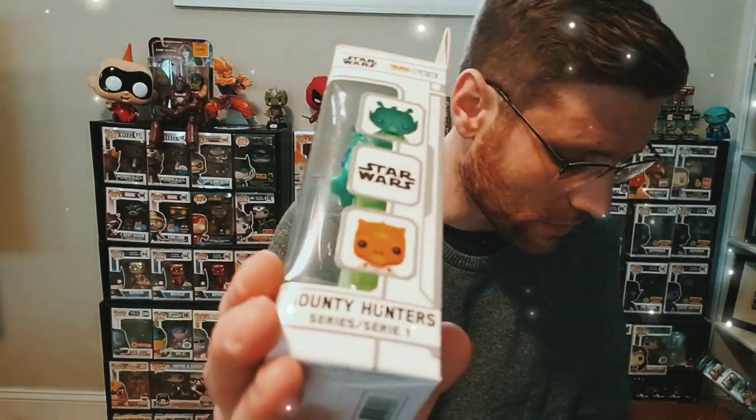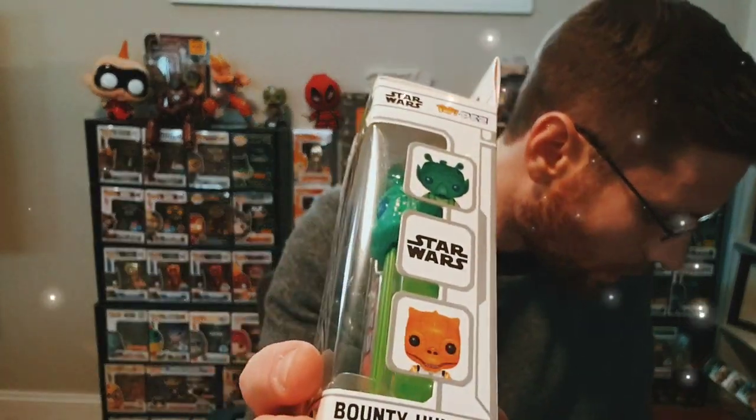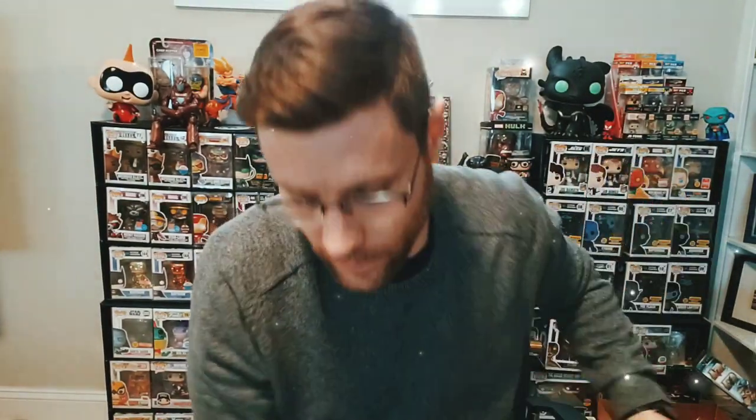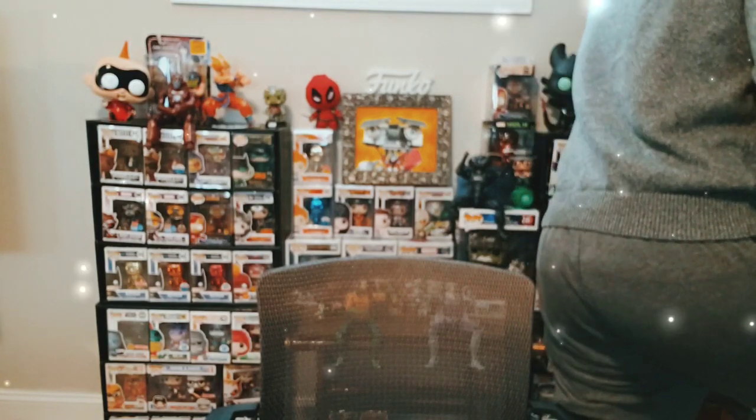So I'm back — I actually ran out of storage space on my phone because this video is way too long. I found a couple other ones I want to show you before I finish up. This is Greedo — I had this in a different box. This is part of the Bosk two-pack set. There's Greedo and there's Bosk — that goes along with the Jawa and Tusken Raider two-set. I also realized I was looking for my regular colored red Deadpool and it was right behind me — that's why I couldn't find it.